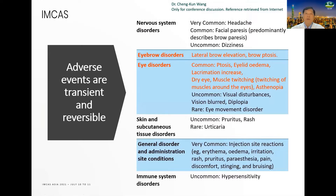About the eyebrow disorders: lateral brow elevation and brow ptosis. And the eye disorders: the most common is ptosis, eyelid edema, lacrimation increase, dry eye, muscle twitching, and esotropia.